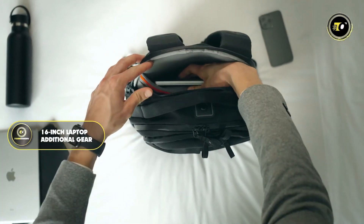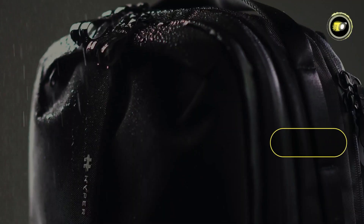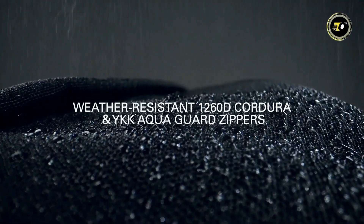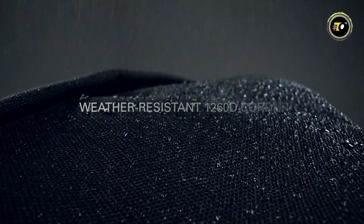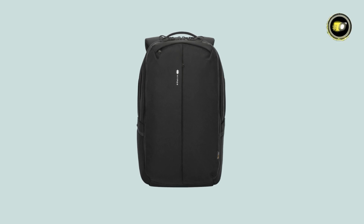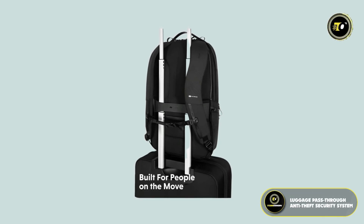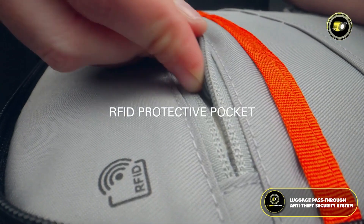Featuring a six-pocket design, the Hyper Pack Pro boasts a generous 22-liter capacity, easily accommodating a 16-inch laptop, tablet, phone, and additional gear. The use of YKK water-resistant zippers and durable 1260D quarter-inch nylon ensures your belongings are protected from the elements, making it ideal for both urban and outdoor adventures. The backpack features triple-padded back for maximum comfort, plus a luggage pass-through and anti-theft security system.